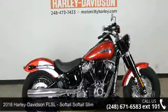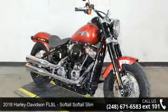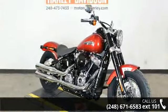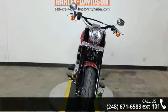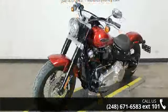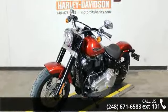Check out this 2018 Harley-Davidson FLSL Softail Slim. If you're looking for a solid bike, look no further. Low mileage is an important factor in your purchase, and this one delivers a low odometer reading. A test ride is waiting for you — call now to schedule an appointment at our dealership.